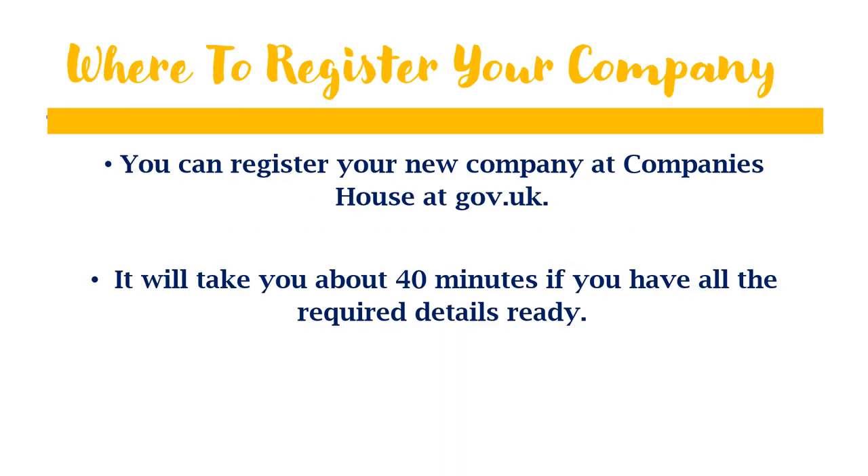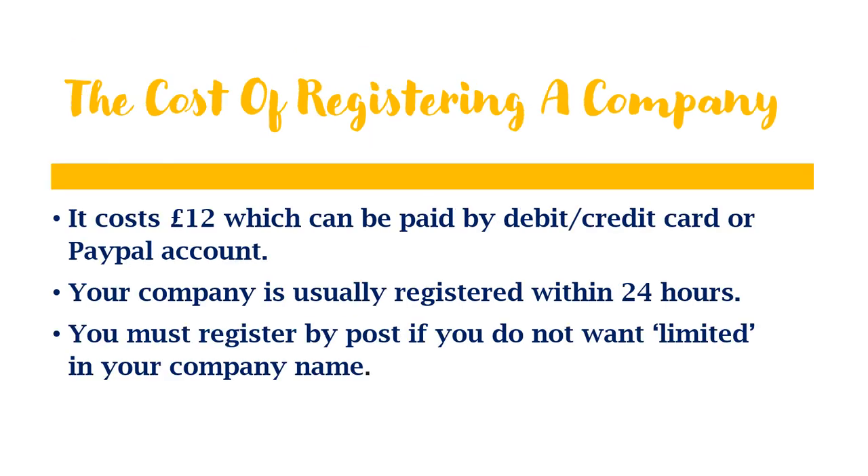You can register your new company at Companies House in the United Kingdom — go to gov.uk and search for Companies House registration. It will take you about 40 minutes if you have all the required details ready. It will cost you £12 to register your company, and it can be paid by debit card, credit card, or a PayPal account. Your company is usually registered within 24 hours. You must register by post if you do not want 'limited' in your company name.